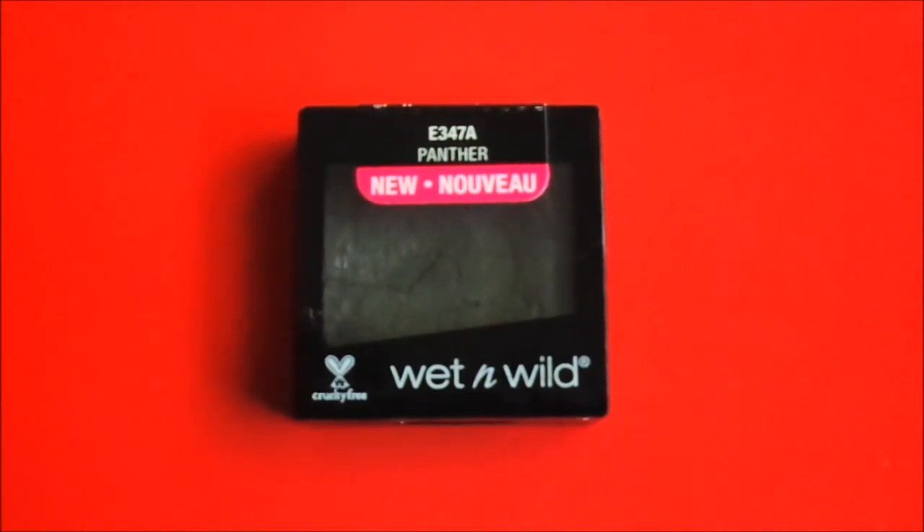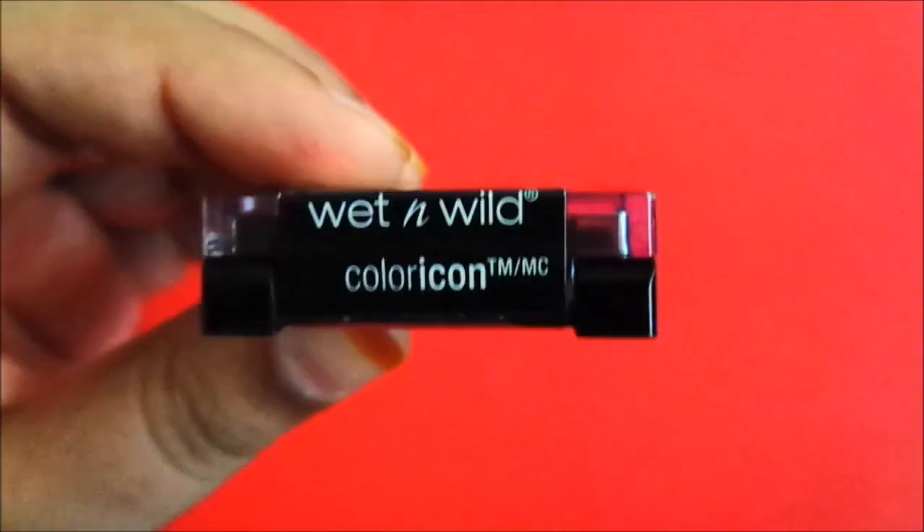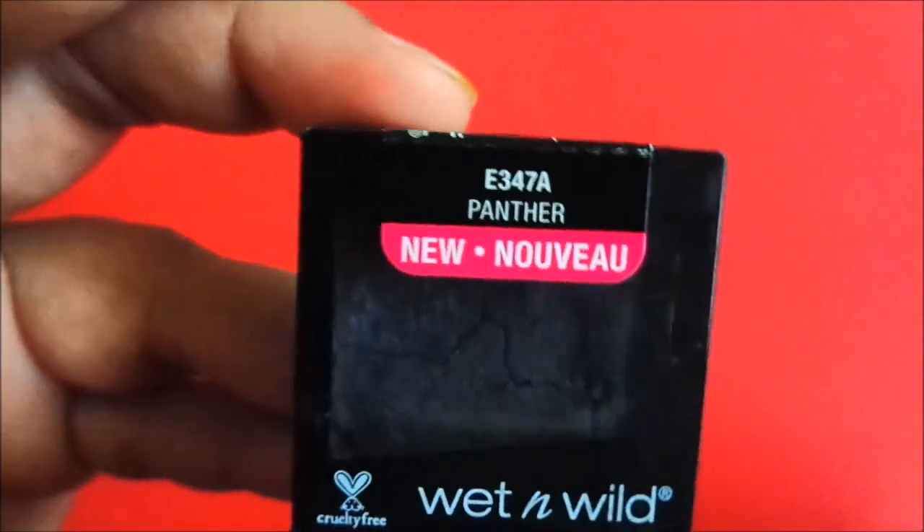Hello everyone, today I am sharing a single eyeshadow with you. This is Wet n Wild Color Icon Eyeshadow. My shade is Panther.